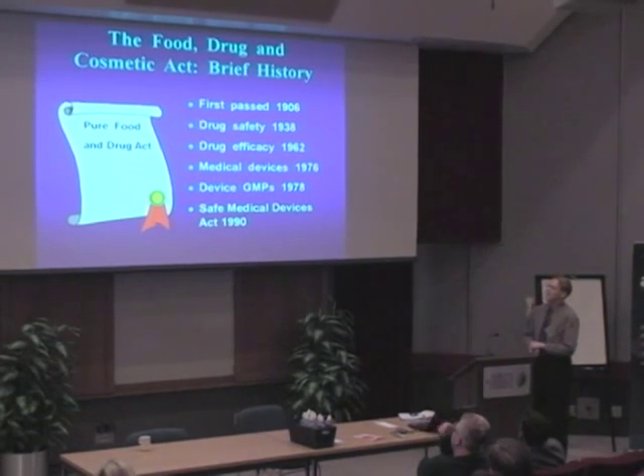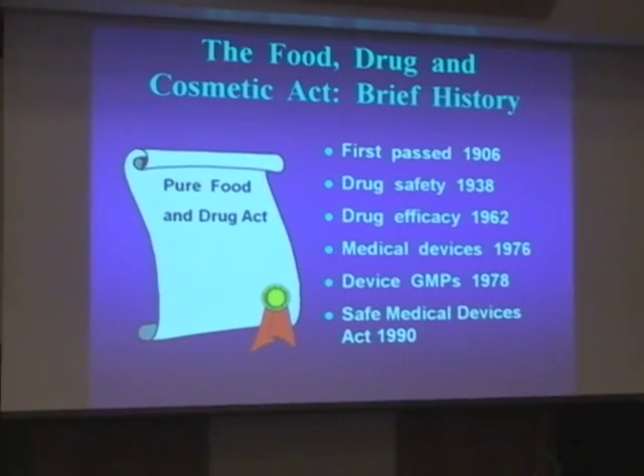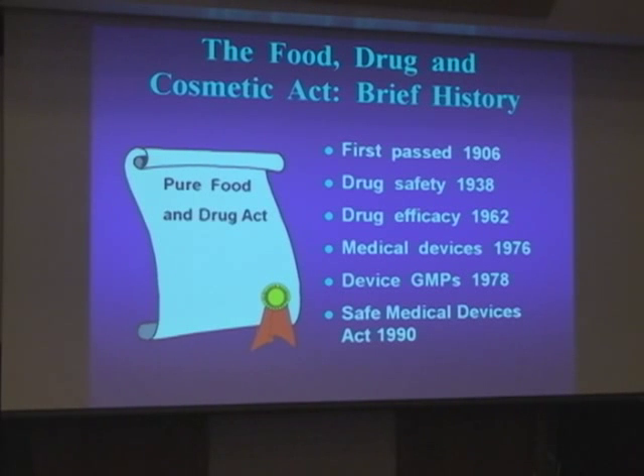I want to start off with a history. Most of the presentation is going to be tied to the U.S. market — it's a bigger market, and with medical devices it's easier to get through. I work right now for Exciton Technologies. We have a silver-coated wound dressing, which is a Class II medical device. In Canada, before we can submit a license application, we have to have ISO 13485 registration.